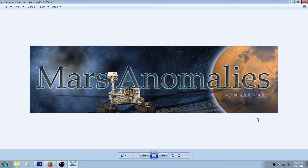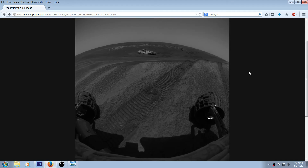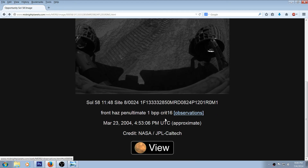What's going on, fellow YouTubers? This is Chris from the Mars Anomalies channel. I'm going back to Sol 58 of the Opportunity Rover. I got this from Midnight Planets. Check this picture out — it's from the front HazCam, taken March 23rd, 2004 at 4:53 PM.